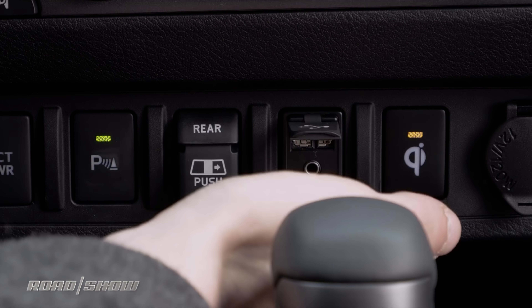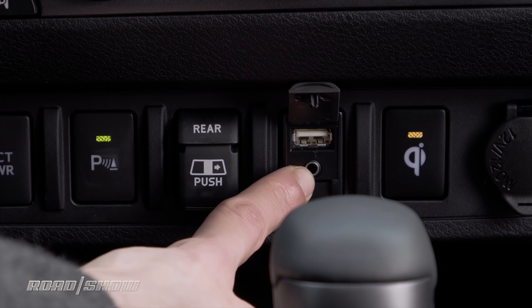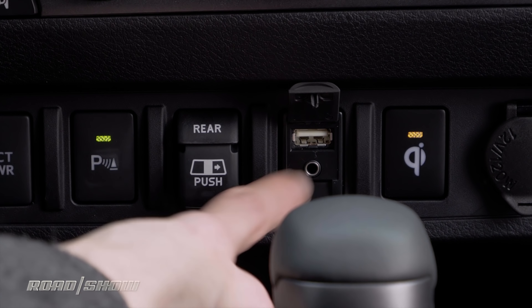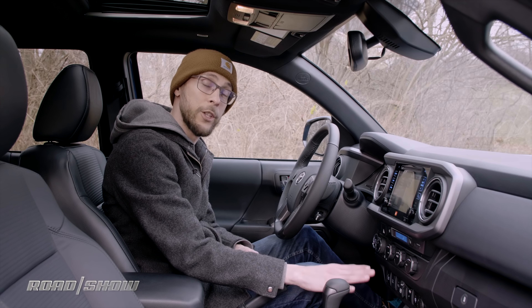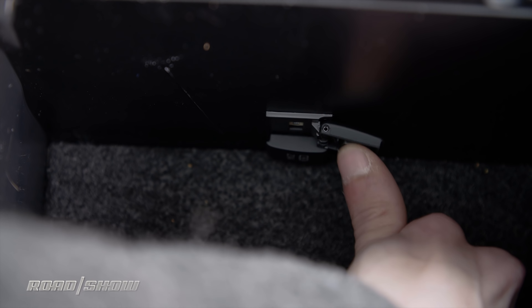Next to the switch for the wireless charger is the sole USB port that can be accessed from the front of the vehicle. There's also an aux port underneath it if you're a little more old school with your music playing. Now that's not the only USB port in the truck — there are also two 2.1 amp charging-only ports right here in the center armrest.